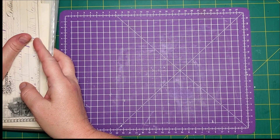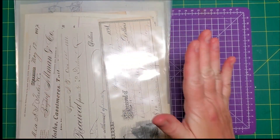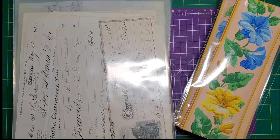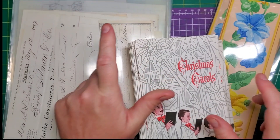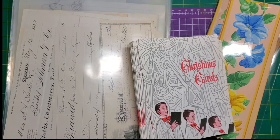So we have antique documents, vintage wallpaper border, and antique Christmas carols. Thanks so much for taking a look — I hope you found this interesting and it excited your creativity. Take care!